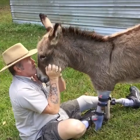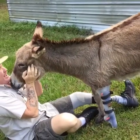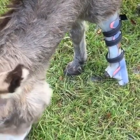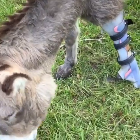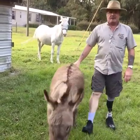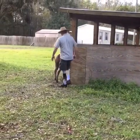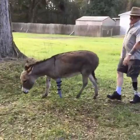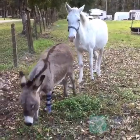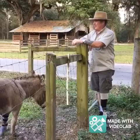That's my buddy Luigi. What are you doing, Luigi? Luigi, we'll see you later when we have the next checkup. See ya!